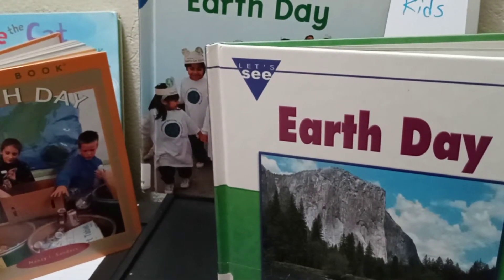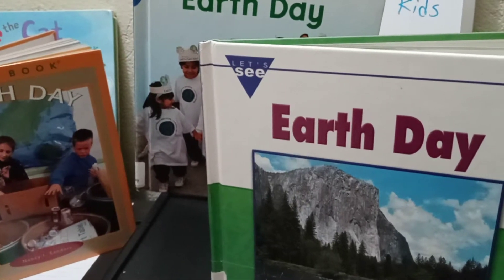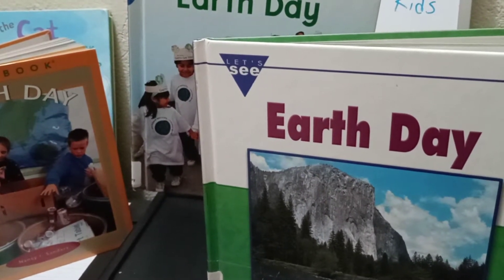Welcome to AJ's Storytime channel for kids. My name is Miss A. How are you today? I hope that you are doing great. If you are new to my channel, please don't forget to subscribe.